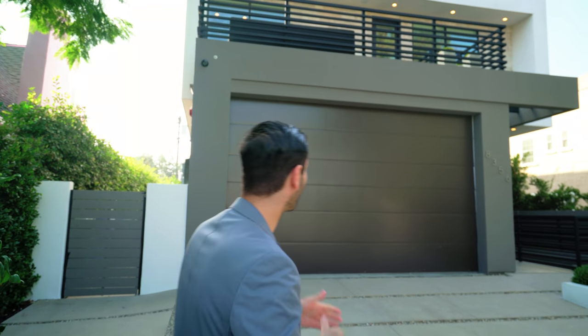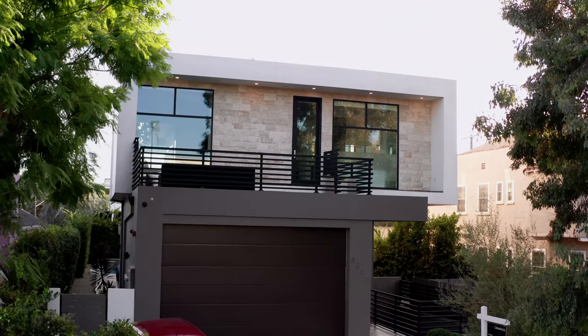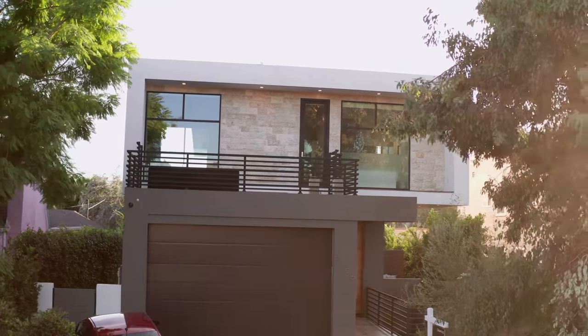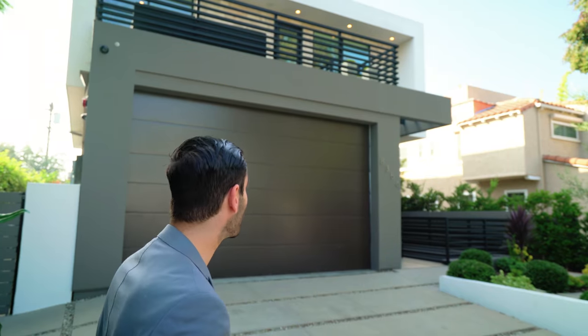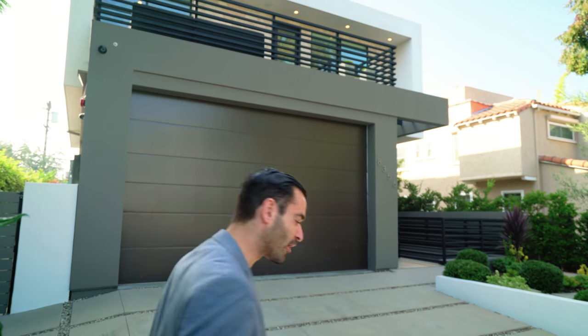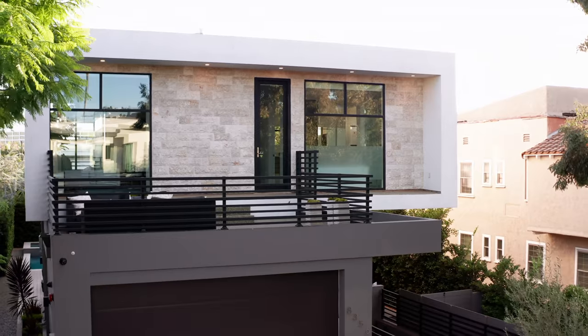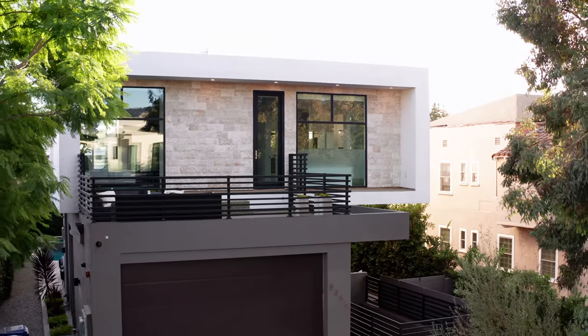Starting with the front of the property, we have a stucco finish pretty much throughout the entire property and a nice modern garage door for two-car garages, which we're about to check out in a minute. There's also a really cool overhang design, and notably the second floor of this property is partially floating, which is a really nice modern detail.